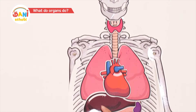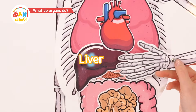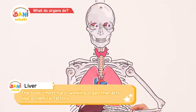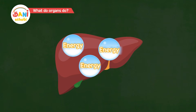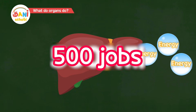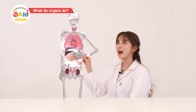What's the organ that looks like a sweet potato below the heart? This is the liver. The liver is our body's chemical factory. It neutralizes toxins and makes energy our body needs. The liver has 500 different jobs. Wow, 500? I don't doubt it.